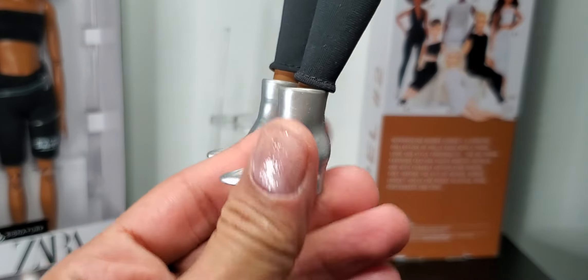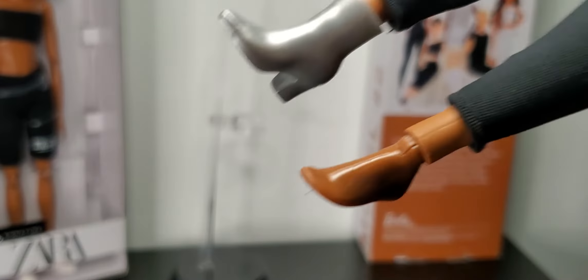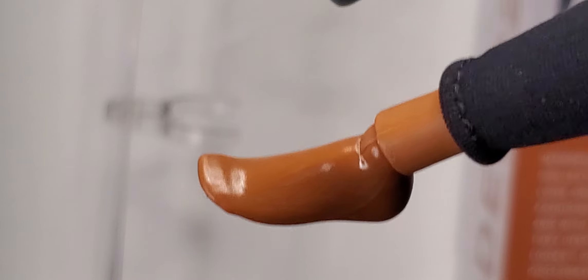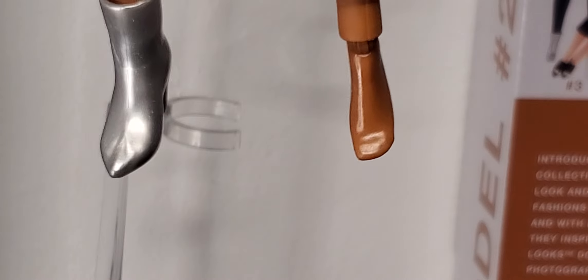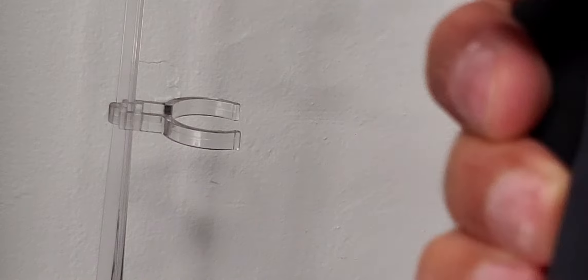Let me look at her feet — she doesn't have toes. She don't got no toes! I guess this is what $20 gets you: a pretty face but no toes. And why are her feet so shiny? Her nails are not painted either — it would have been cute if they had painted them, but I guess they figured she ain't got toes, so why paint her nails?